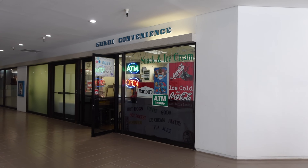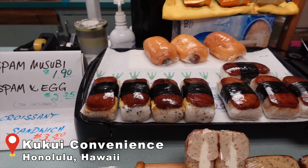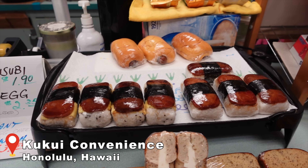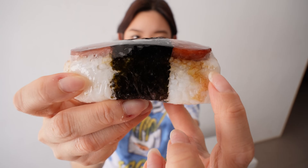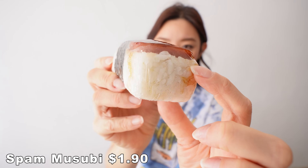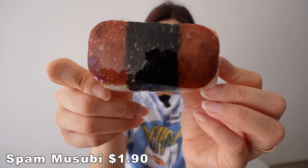We are here at Kukui Plaza — kind of like a medical building in downtown Honolulu. We went to Kukui Convenience, and on the wall it even says 'Best Musubi in Hawaii' — we shall see. Right off the bat, I think this is a teriyaki spam — you can tell because there's some sauce on there. The rice does seem a little mushy because of the sauce. Holy cow, does that not look picturesque or what?